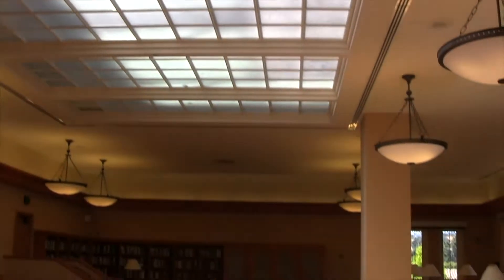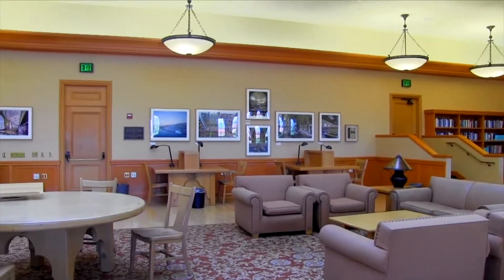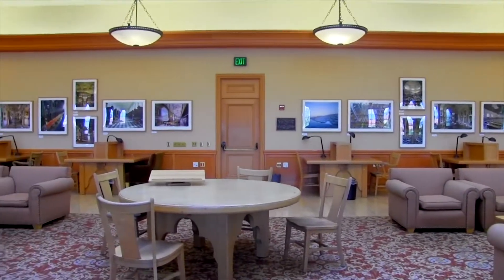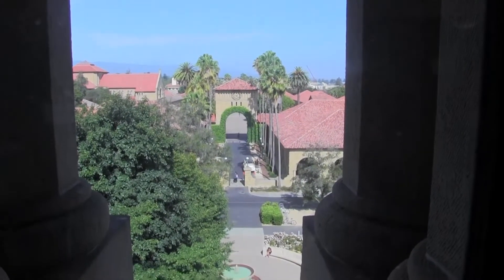Yet another scintillating Stanford secret is the Bender Room on the fifth floor of Green Library. This is the perfect place to come when you want to study quietly or cram out that last-minute essay that's due tomorrow. Especially when the sun is setting behind the main quad, the Bender Room is the perfect place to be.